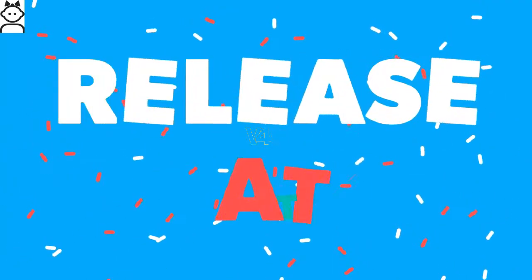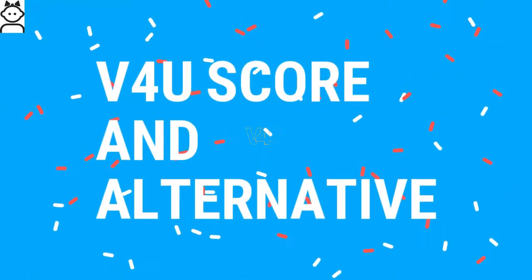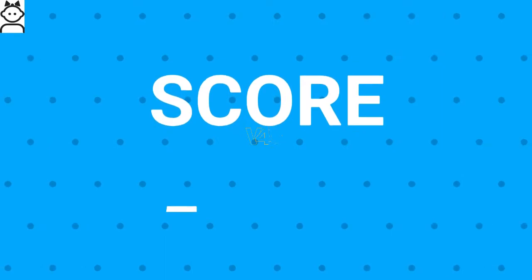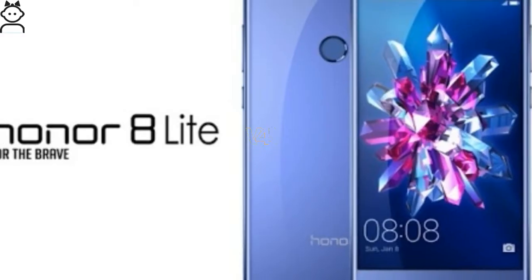The LG X500 release date: it will be available by mid-June 2017. The overall score for the LG X500 is 7.5 out of 10.